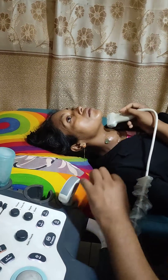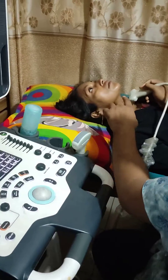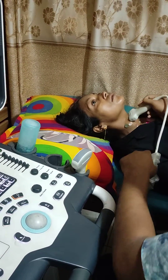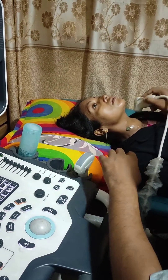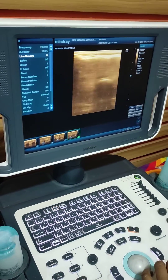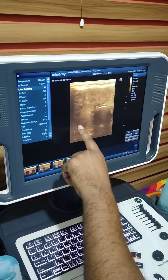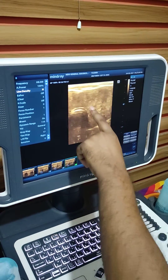A thirty-year-old female patient came with swelling of the neck. This is the swelling. For ultrasonography, I found this is the right lobe and this is the left lobe.